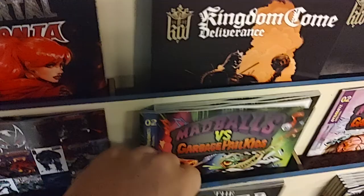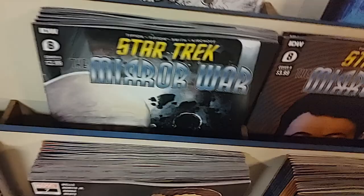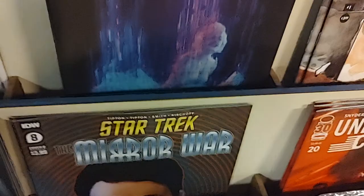We're almost at the end here, folks. Also from Image, Silver Coin, the horror anthology series — this week is Threshold by Johnny Christmas. There is an A cover and a B cover. And then switching from horror right to Sonic the Hedgehog — it's the 2022 annual, A cover and B cover. And we've got my pick of the week: Star Trek The Mirror War issue number eight. It has the Picard cover — if you haven't been reading this series, you should check it out. B cover with Mirror Riker — it's all Mirror Universe saga stuff. Then back to Image, Scott Snyder's Undiscovered Country issue number 20. And from Stan Sakai, we have Usagi Yojimbo number 30.